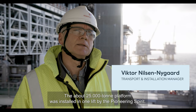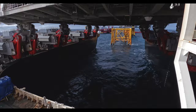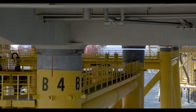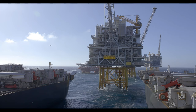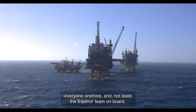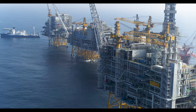The platform is approximately 25,000 tonnes and is installed in a single lift by Pioneering Spirit. I am incredibly relieved and happy. It has been a pleasure to work with Allseas, with everyone on the platform and everyone onshore, and not least the Ekofisk North team who are onboard. Pioneering Spirit has installed four of the five platforms on the field.